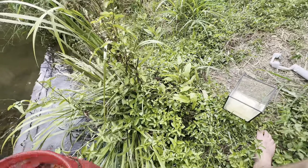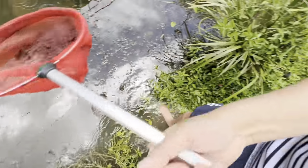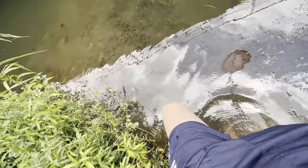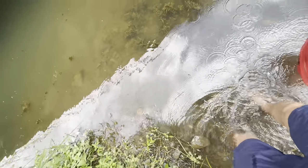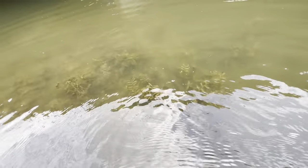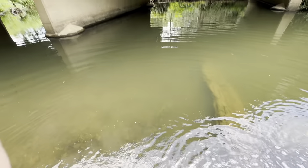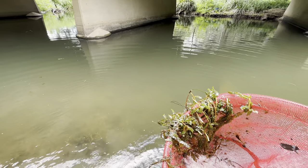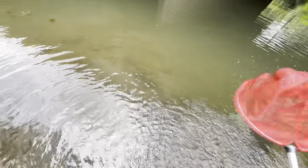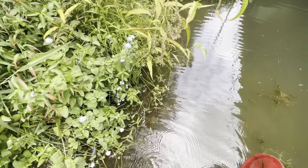I'm just running this net through the weeds, going up against this log and trying to run it underneath. I don't want to go too deep in this water - we do have a fish called a bull rout that lives in fresh water in Australia which is poisonous, it sits on the bottom like a stonefish. Why is there nothing sitting in these reeds? It's really strange - usually it would be full of ghost shrimp.